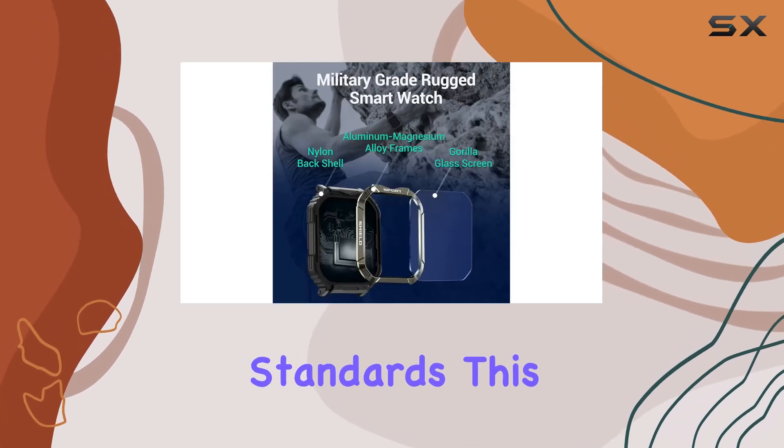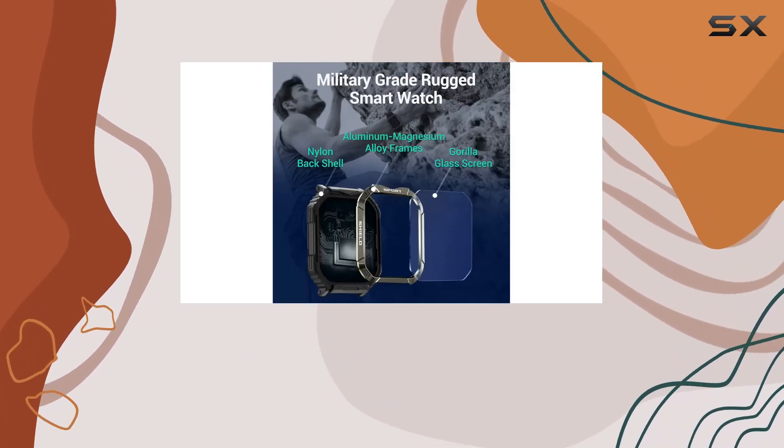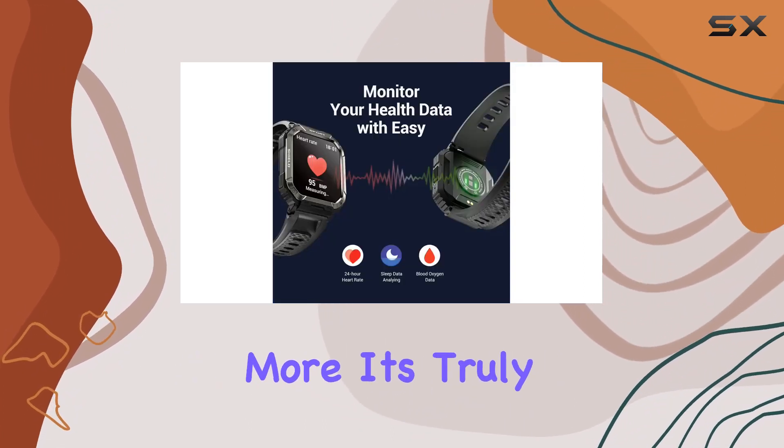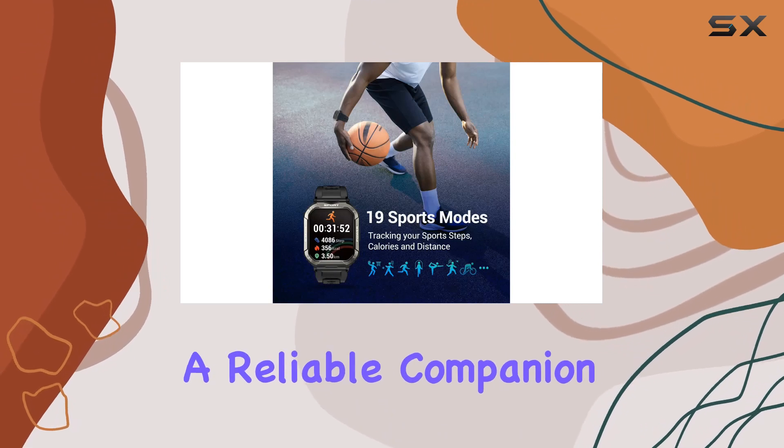Built to military standards, this smartwatch is tough. It has undergone various tests for temperature, altitude, dust-proofing, salt spray, and more. It's truly a reliable companion for your outdoor adventures.